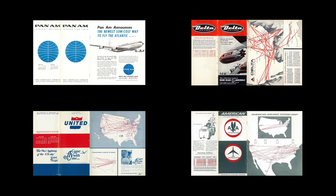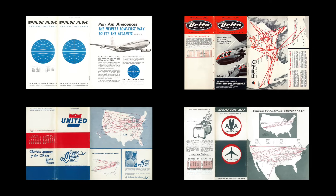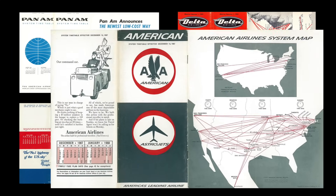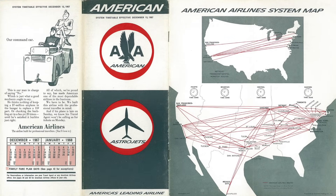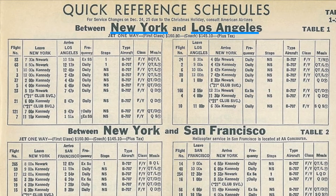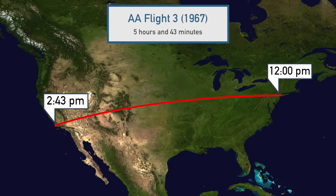I recently went down the rabbit hole of looking at old flight schedules. Airlines used to publish these physical brochures with their fares and flight times, and when looking at this American Airlines one from 1967, I noticed something interesting. The flight between New York and LA was scheduled as 5 hours and 43 minutes long. American Flight 3 was scheduled to leave JFK airport every day at 12 noon and arrive at LAX at 2:43pm.